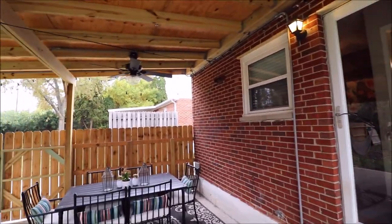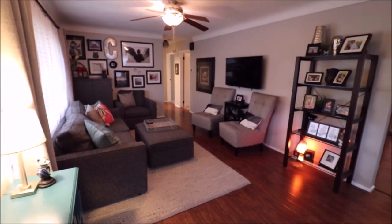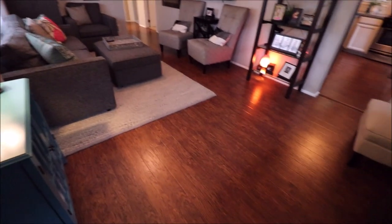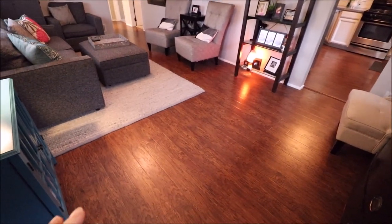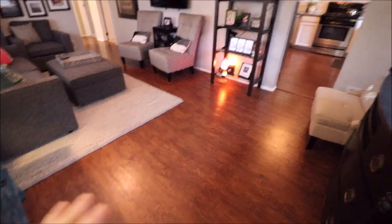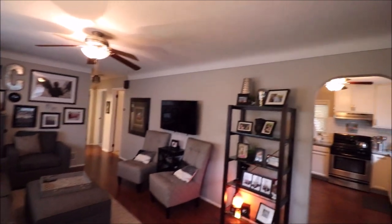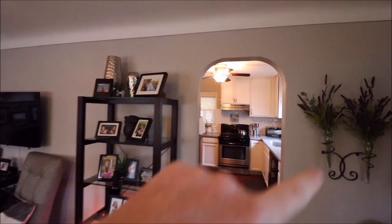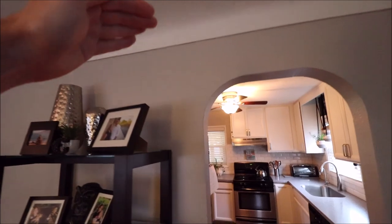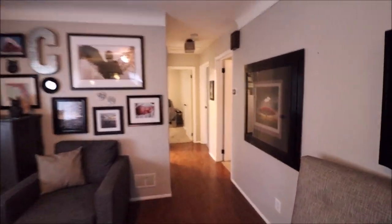I'm excited to show you the inside — the outside's phenomenal and the inside matches. So here I just walked through the front door. We have updated flooring throughout the house — this is a laminate, engineered type in the living room and kitchen. Updated ceiling fan, fresh coat of paint throughout. One thing I like about this home — we have arches, and the trim rolls down rather than being square, which is a really nice touch. All of the windows on the first floor are just a couple years old.